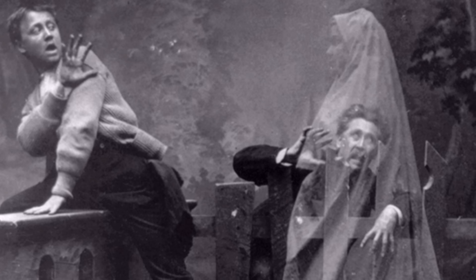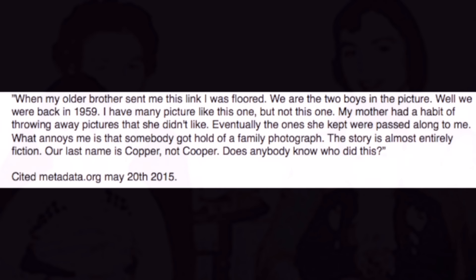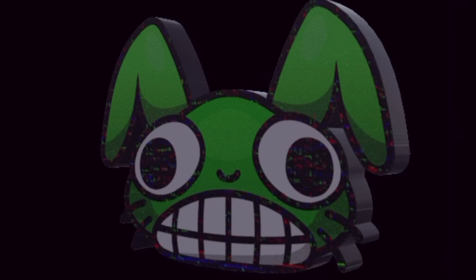Back when cameras were fairly new, people would do double exposure photos to make it seem like there's a ghost in the picture. One of the alleged boys from the Cooper family photo even spoke out, saying: 'We are the two boys in the picture, back in 1959. What annoys me is that somebody got a hold of a family photograph — the story is almost entirely fiction. Our last name is Copper, not Cooper.' However, we can't verify this is actually the real person, as anyone can post misinformation online.